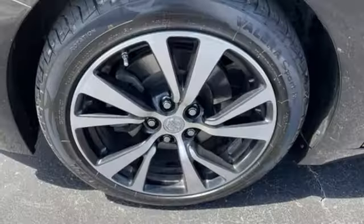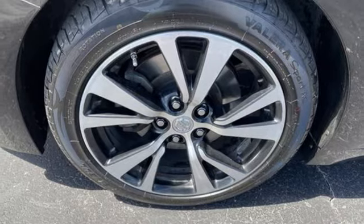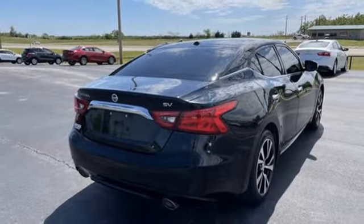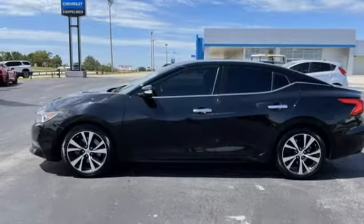Dual zone climate control, continuously variable automatic transmission, aluminum wheels, gas pressurized shocks and VQ engine.